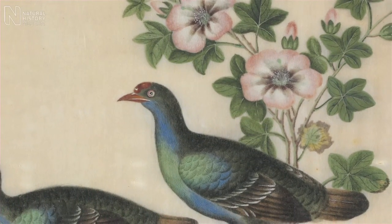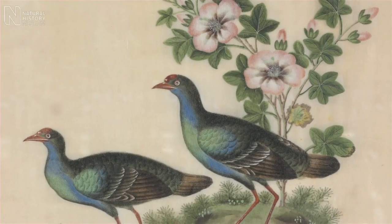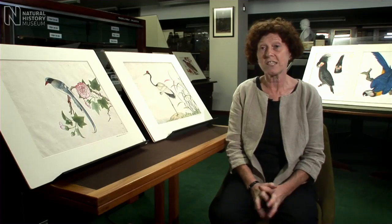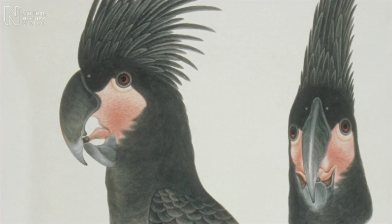The drawings that they produced were not scientific — they were not accurate drawings of birds or plants as they appeared. Reeves instructed his artists to include the important features that distinguish one species from another.